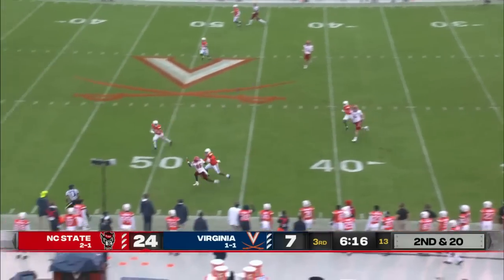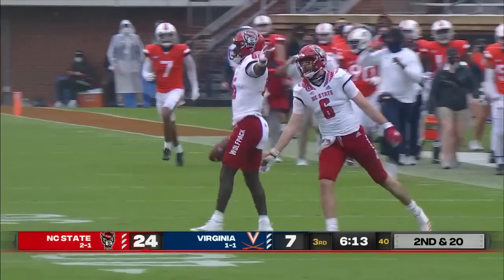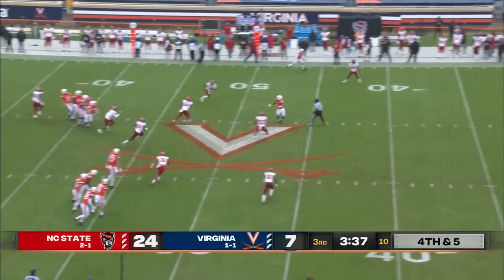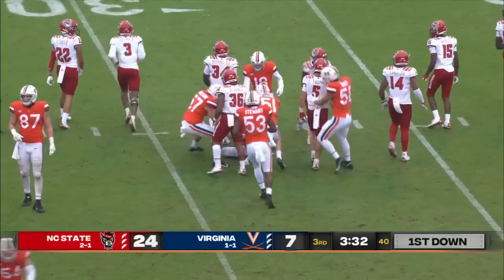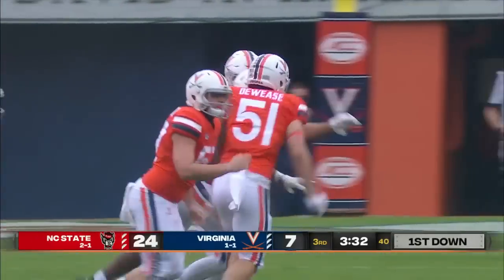Leary on second and 20 — a diving catch, and that's a nice route by Billy Kemp. Footing starting to be an issue. Here's a jump pass and it's executed perfectly — Nick Jackson comes up with the pass from Nash Griffin to keep the drive alive.